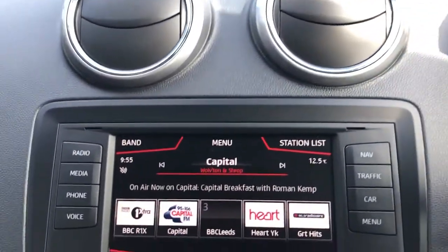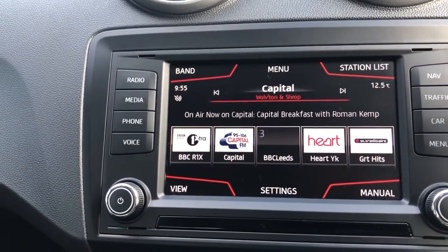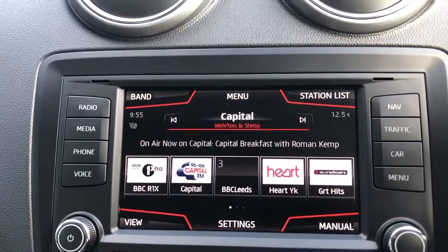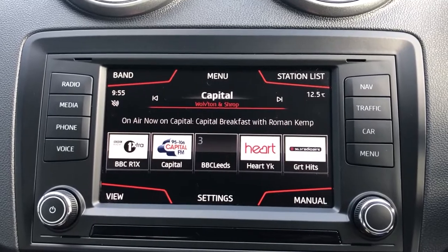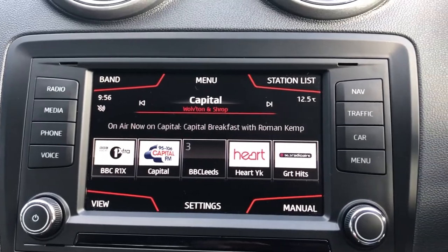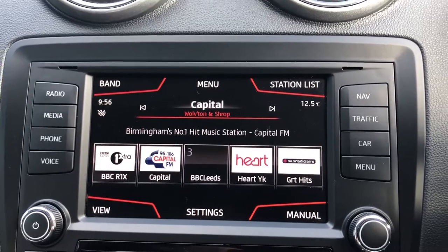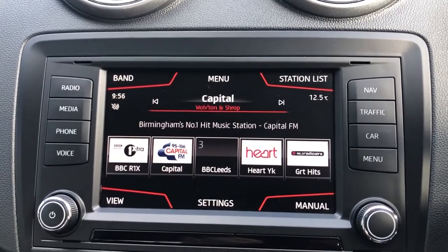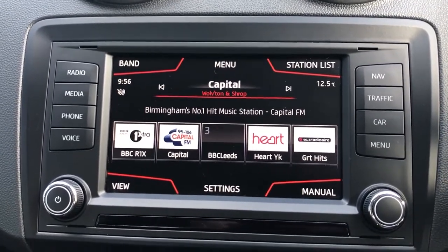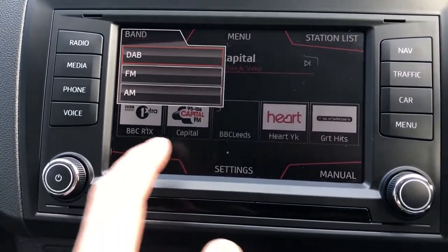Then we move down here onto the media system. Because it's the higher model, you get the nice system on here. You have, of course, got your nice, big, high-contrast, high-resolution display, which, to be honest, I think SEAT do better than anybody else. They've had a dedication to making really out-there different strides in terms of how things are displayed, whether it be the font on your clocks, the badging — everything's sharp, everything's eye-catching, everything is a little bit different. And if you click on Band, you can see you've got DAB, FM, and AM.